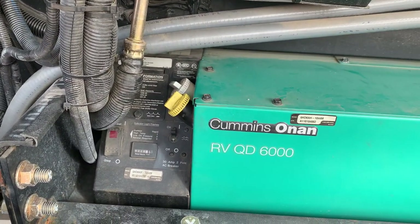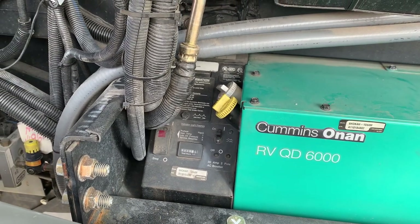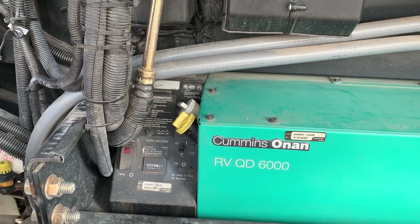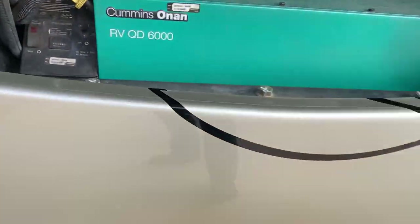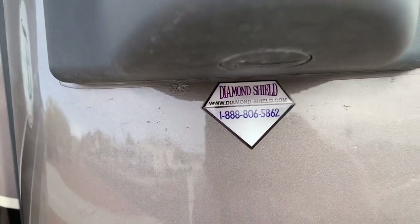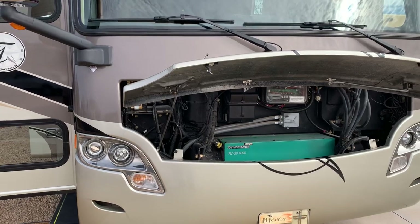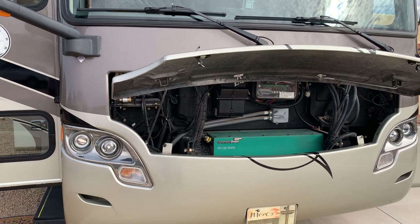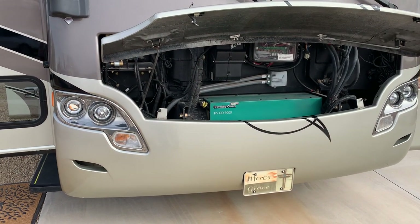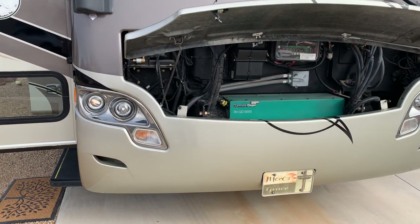We have an up-front Cummins Onan 6,000-watt quiet diesel generator. Oil and filters are new on both the main engine and the generator. We have a 3M Diamond Shield up front on the coach — it's a ceramic-type coating that goes across the front and protects against rock chips. It's replaceable, doesn't last forever, but it has protected the paint very well.